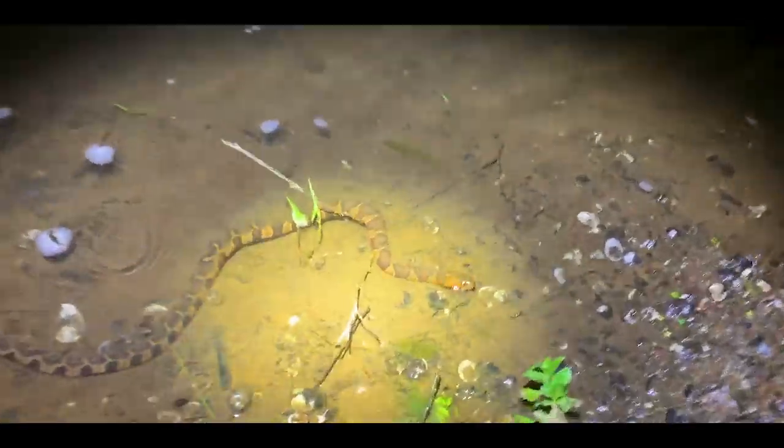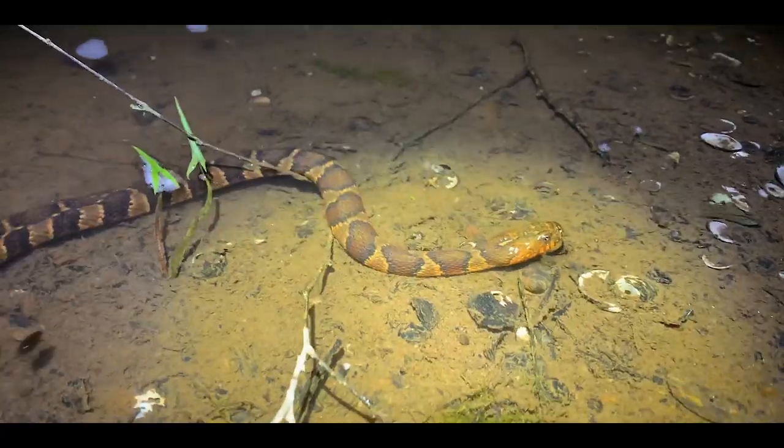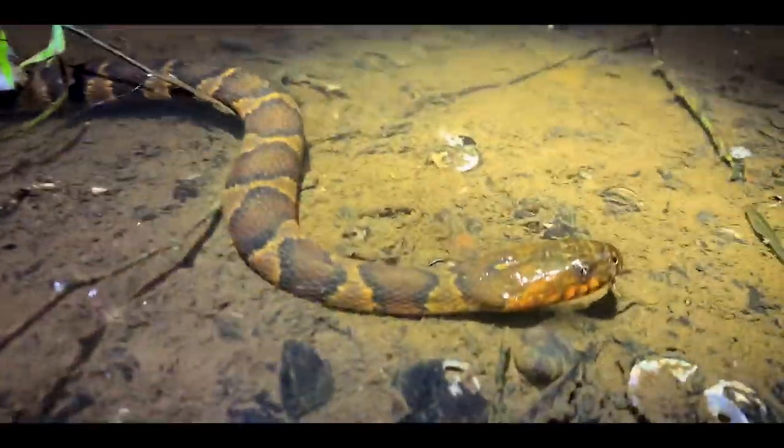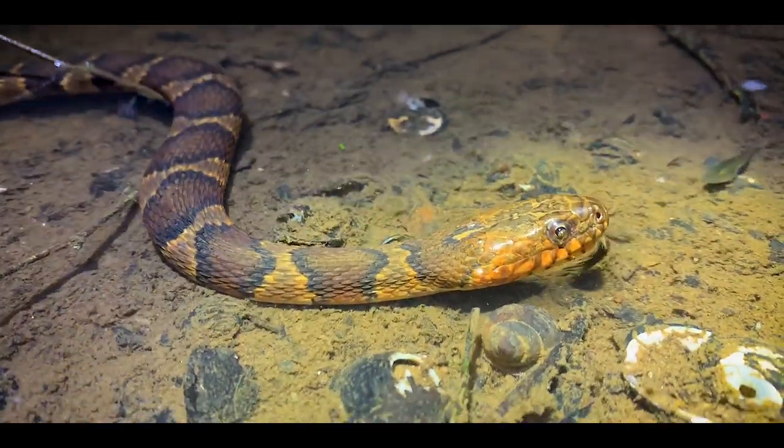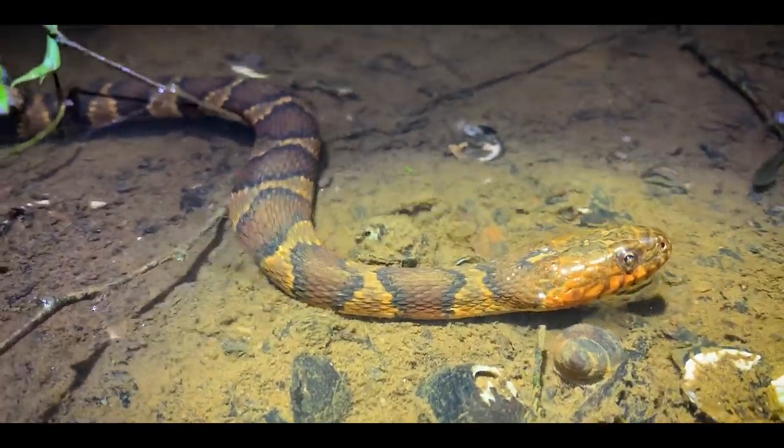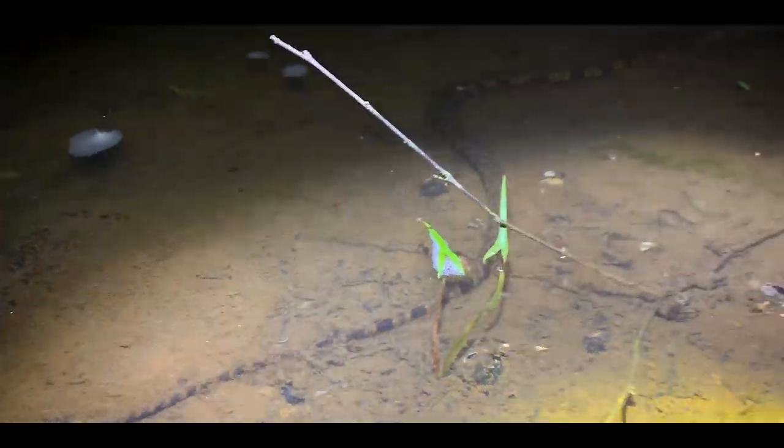This is a midland water snake — tiny little fellow, just out on the hunt, probably trying to snag some frogs or some small fish. And let him disappear in the night.